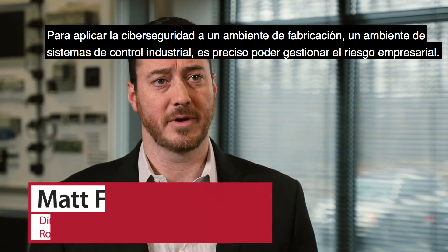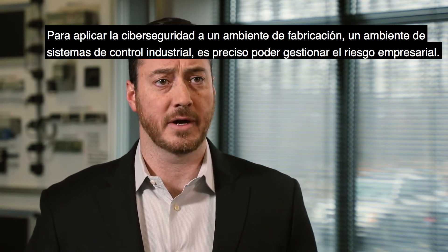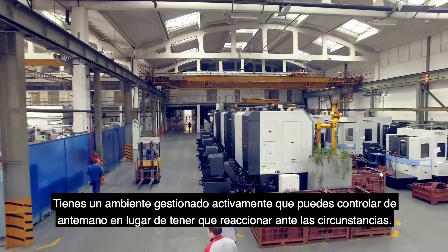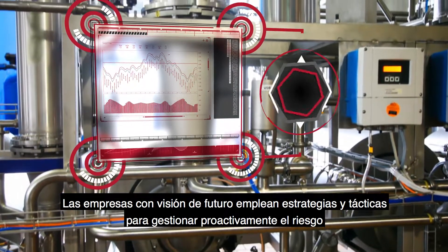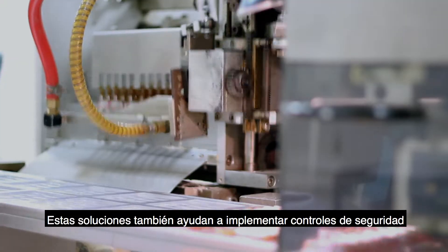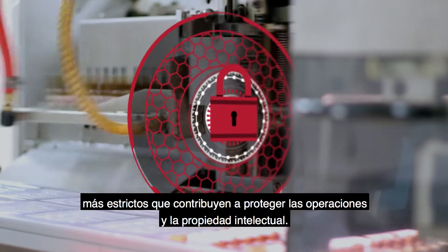Applying cybersecurity to your manufacturing environment — your industrial control system environment — is about being able to manage your enterprise risk. You have an actively managed environment where you are in control versus having to react to something. Forward-thinking companies use strategies and tactics to proactively manage risk and help minimize or mitigate threats. These solutions also help them implement stronger security controls that help protect their operations and intellectual property.